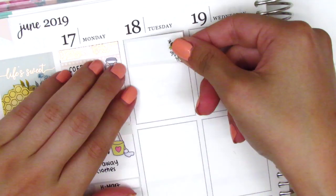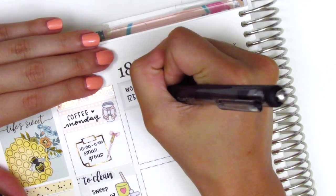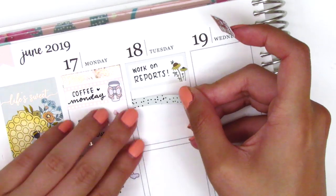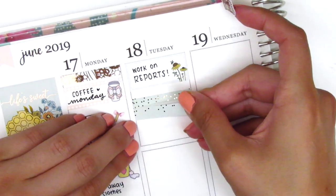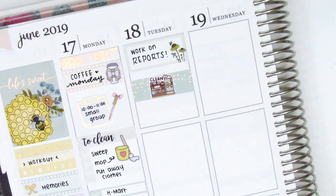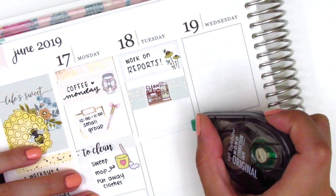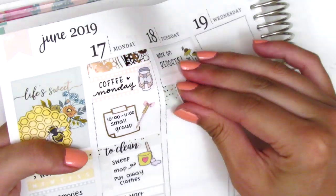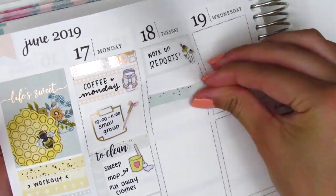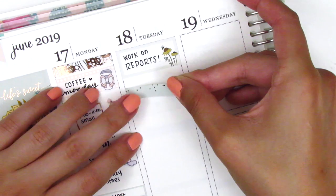Moving to Tuesday, I started by placing down a half box at the top to mark that I had worked on reports that day at work. Even though the students were already out for summer break, I did still have to work this entire week. I then layered some foiled washi strips together to create a little background. The clean sticker I put down is from Happy Dia Stickers. I decided the background was a little too thick, so I removed one of the strips, but later changed that up again because I still didn't like how it looked.